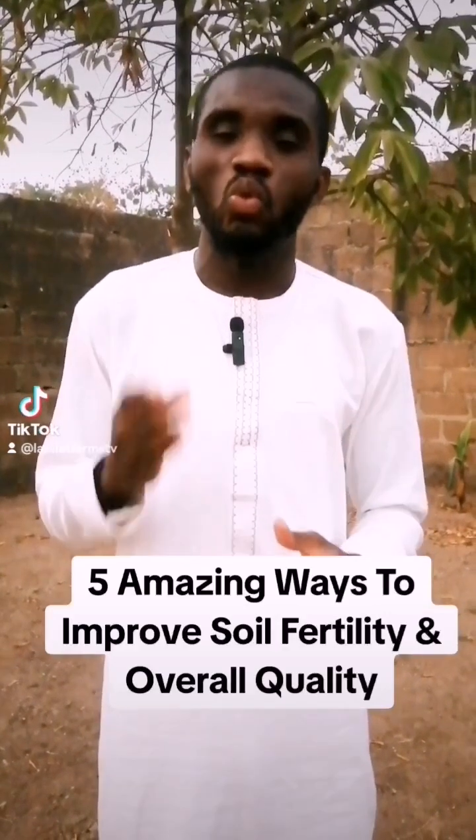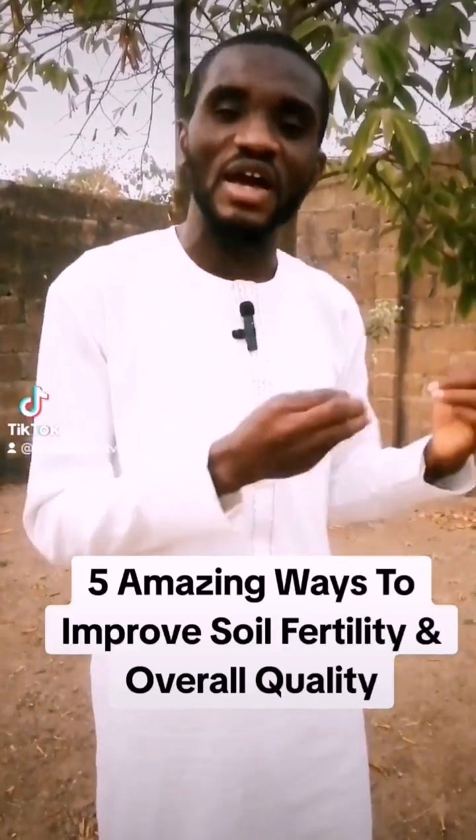The third thing you can do to help the quality and the fertility of your soil is by what we call residue retention — after the harvest of your crop.